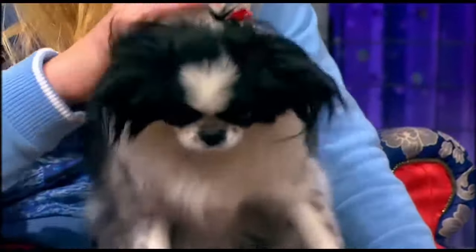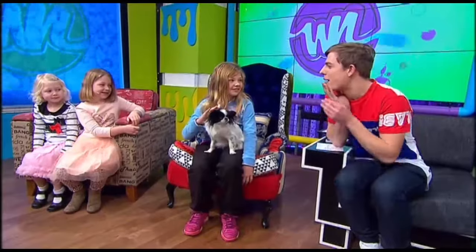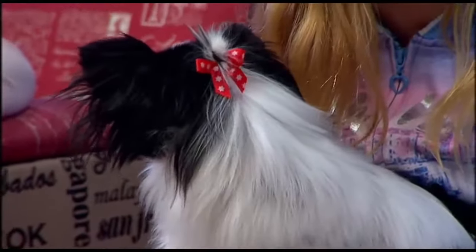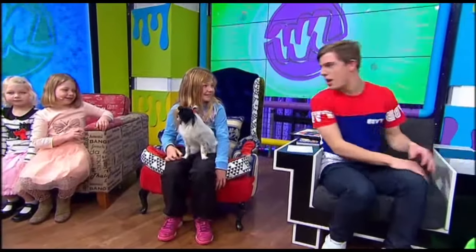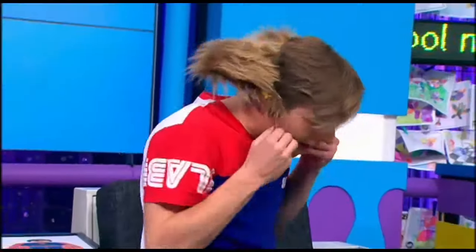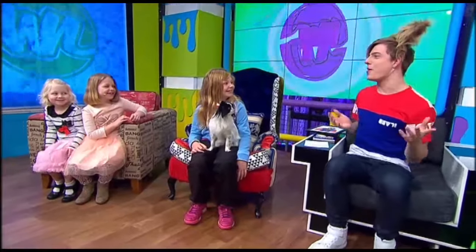I was a bit nervous about meeting Sparkles, so I thought, how could I make my first meeting with Sparkles the best? I thought I would do a little bit of creativity and... ta-da! What do you think? Now I'm a Papillon as well.